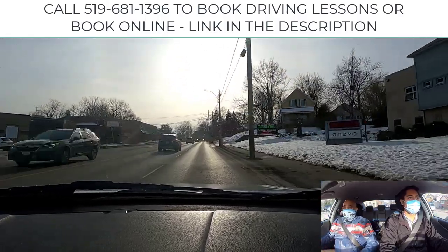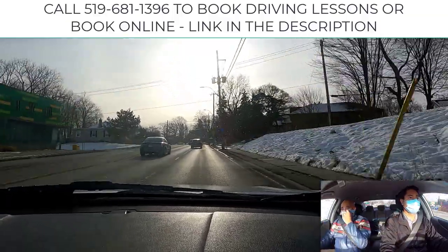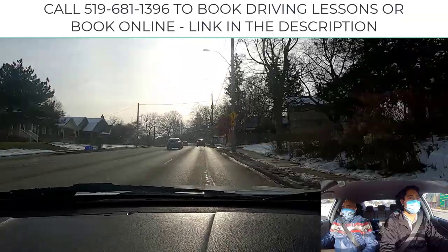Always remember: you drive where you look. This goes for everybody across the board. If you look at the curb too much, you go to the curb. That guy was going to make me cut it, but he won't do it now because the other guy lane changed.